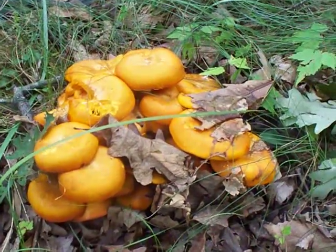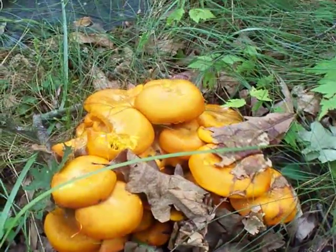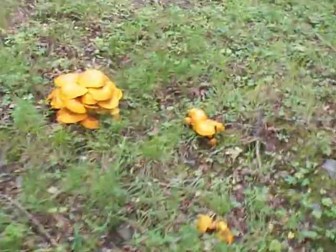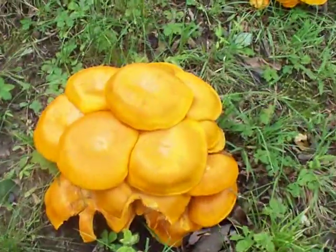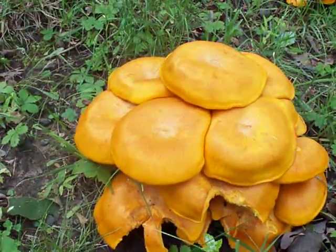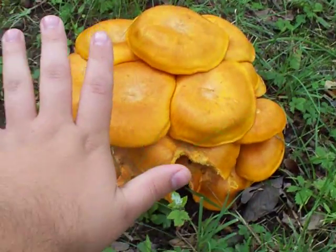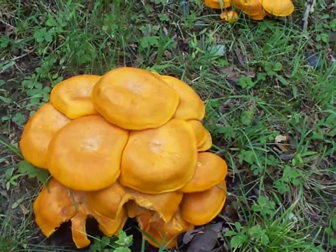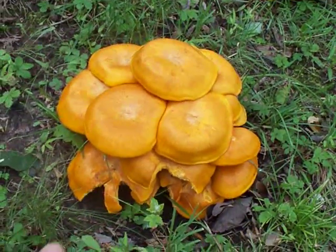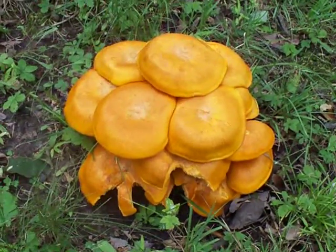That's all I wanted to show you. I believe them to be jack-o-lantern mushrooms, but if you know more about mushrooms than I do, I'd love to hear what they really are. For size reference, it's a pretty big cluster — each cap is probably about four to five inches across on this specific cluster. Anyway, that's all, just a quick mushroom video. Thank you for your time.